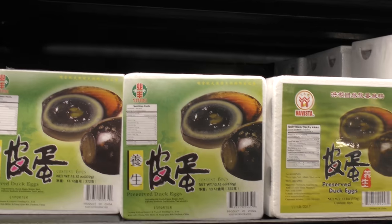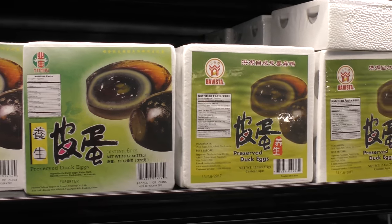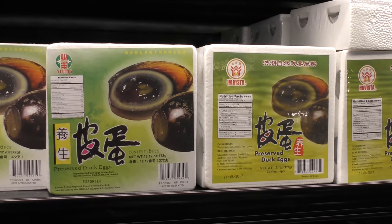Check out these guys. They're preserved duck eggs. They're called 100 year old eggs — I don't know if they're actually 100 years old. But they look a little intense.